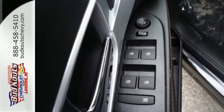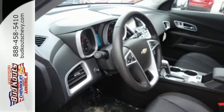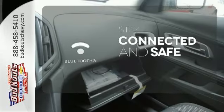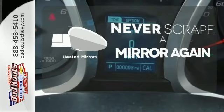And Stabilitrack, fully automatic headlights, and multiple airbags offer protection against the unexpected. Bluetooth wireless technology keeps you in command and in touch. Heated mirrors mean never worrying about ice obstructing your view.